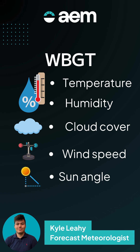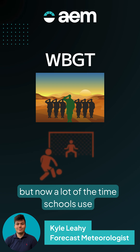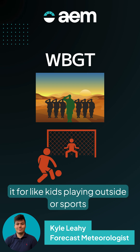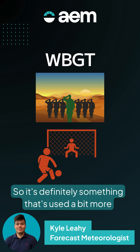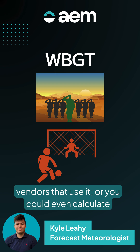This was initially developed by the military, but now schools use it for kids playing outside or sports for athletes. It's definitely used more widely, and it's useful if you can find vendors that use it, or you could even calculate it yourself.